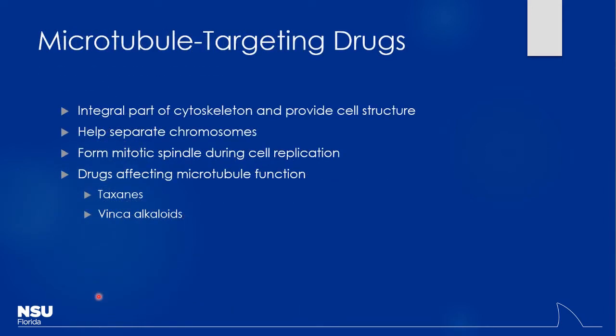Those are the anti-metabolites: purine analogs, pyrimidine analogs, and folate antagonists. Now switching to microtubule-targeting drugs. Why do we care about microtubules in cancer cells? They pull apart chromosomes during cell division. If you interrupt that process, mitosis is arrested and eventually apoptosis is triggered — the cell detects something's wrong and undergoes programmed cell death. We have two main types: the taxanes and the vinca alkaloids.